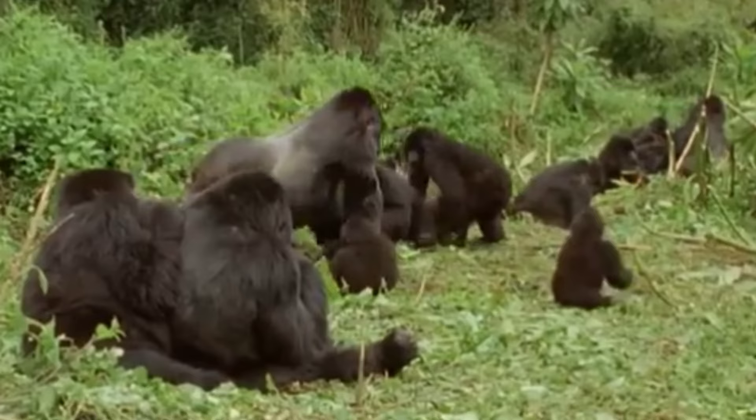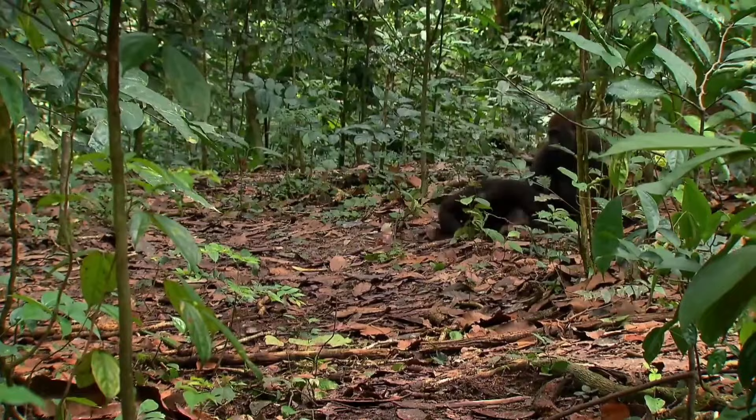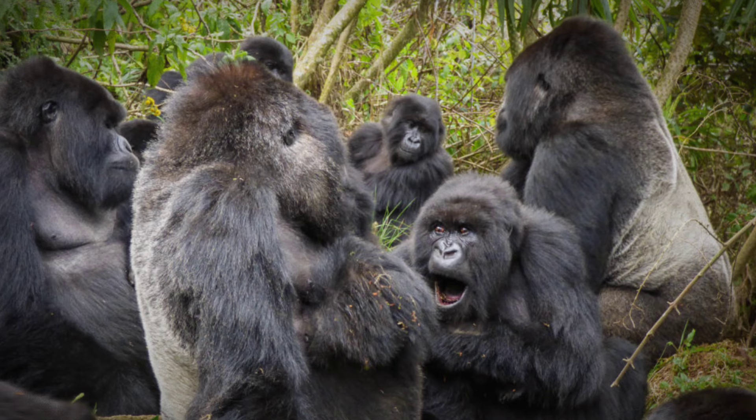In contrast, the gorilla lives in close-knit family groups led by a dominant silverback male. These groups, consisting of females and their offspring, foster social bonds through grooming, play, and communal nesting. The silverback maintains order within the group, mediating conflicts and protecting its members from external threats.